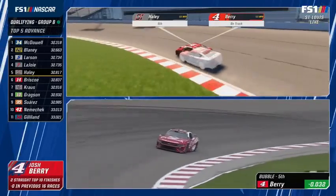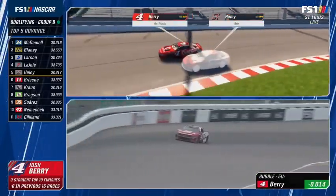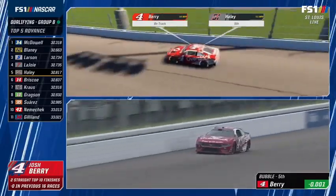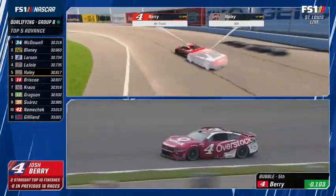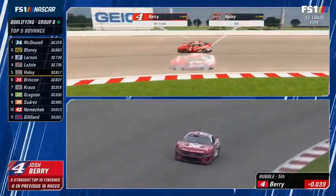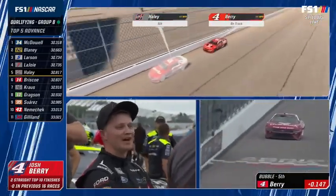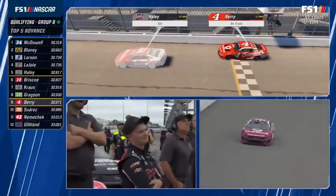Josh Berry — top tens in the last two races, first Cup start here. Kevin Harvick recalls what Rodney Childers told him when he came to the number 4 car: we're going to qualify a lot better. Kevin thought he was a bad qualifier until Rodney decided he was going to be a good qualifier through the things he did with the car.